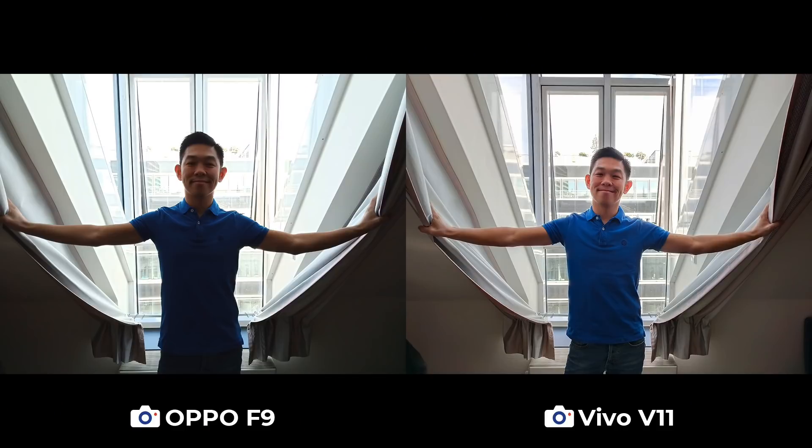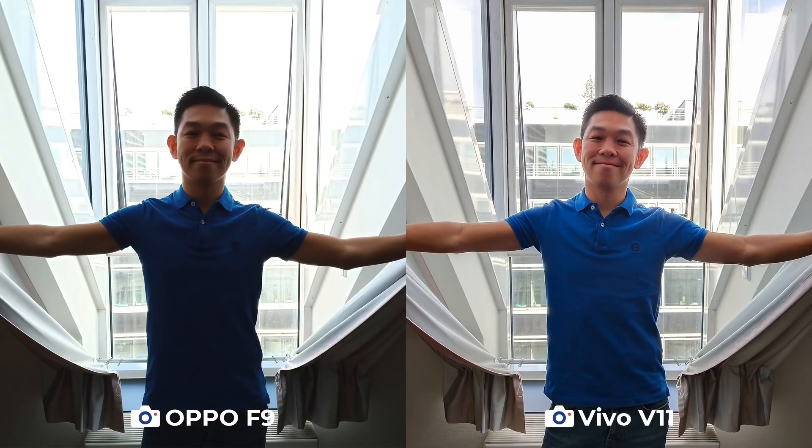We begin the shootout on this gorgeous day in Berlin. We're shooting against the light and testing each camera's ability to preserve both details and color in challenging situations like this backlit window. The Vivo V11 is the clear winner here. In the F9 photo, you can barely see any of the details behind the window, and my face is also hidden in the shadows. On the V11, you can see both the subject and the background, and we also like how it's able to balance dynamic range really well, resulting in a photo that looks like I had a source of light other than the window.